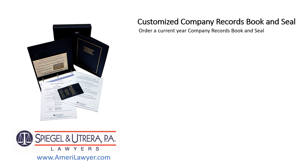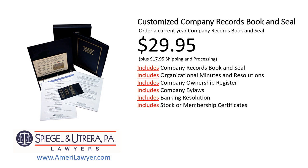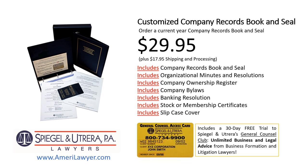Now that you know what a company records book and seal is and why it's essential, get your customized company records book and seal today. Order a current-year company records book and seal for only $29.95 plus $17.95 shipping and processing. It includes the company records book and seal, organizational minutes and resolutions, company ownership register, company bylaws, banking resolution, stock or membership certificates, and a slipcase cover. For a limited time, it includes a 30-day free trial to Spiegel and Atreira's General Counsel Club — that's limited business and legal advice from business formation and litigation lawyers. You can't beat that deal. Give us a call.